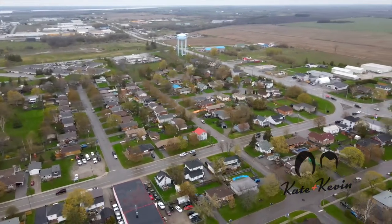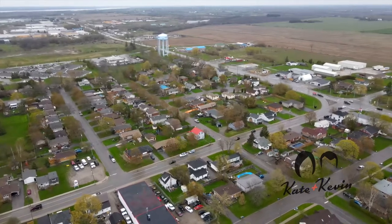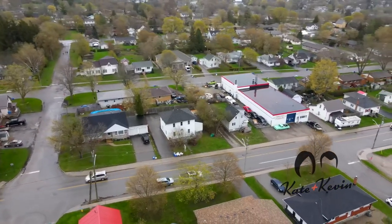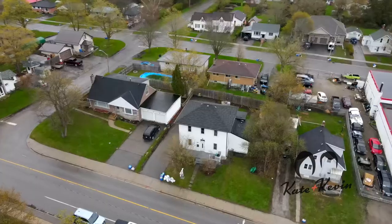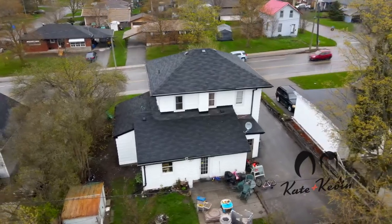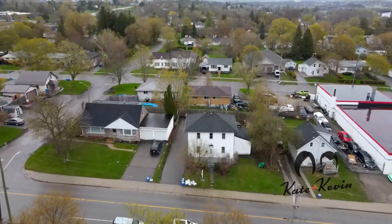Hey friends, welcome to 159 Queen Street. If you've been looking for an opportunity to add to your investment portfolio, you won't want to miss this one. This duplex offers a three-bedroom unit as well as a two-bedroom unit. Both are fully tenanted and the tenants would like to stay. If you'd like more information, feel free to check out the rest of the listing or reach out and ask any questions you might have.